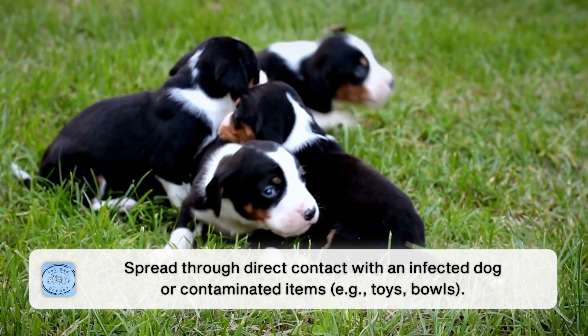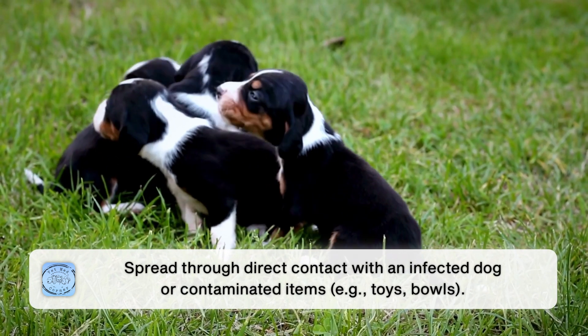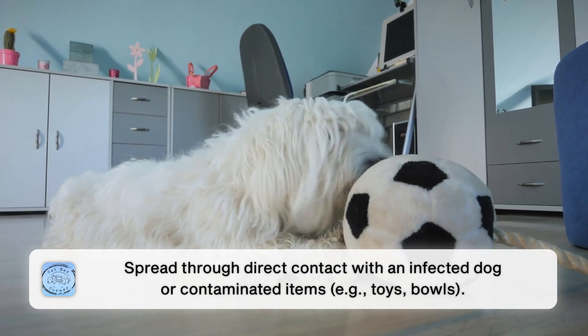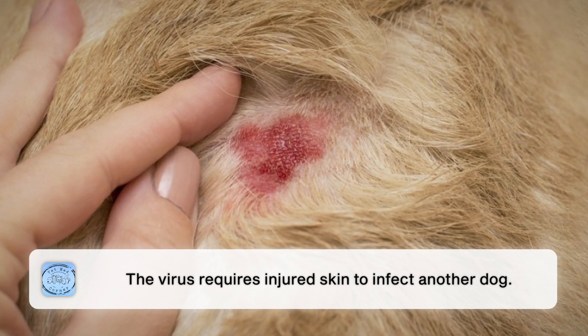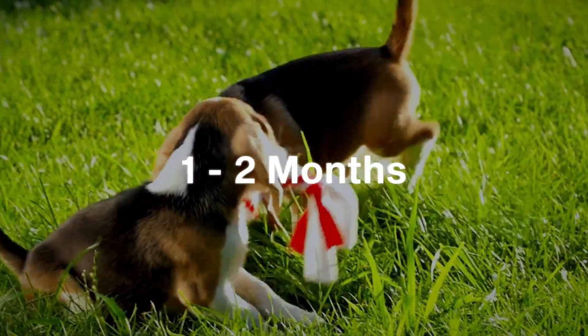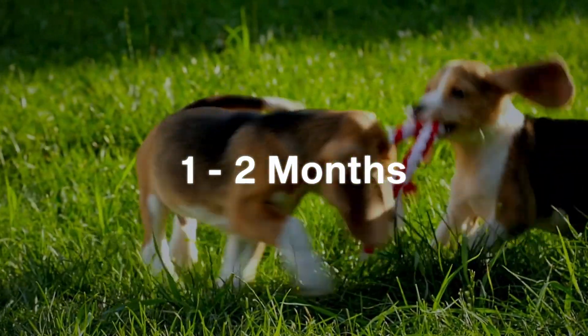Infection is transmitted through direct contact with a dog that has the oral papilloma virus outbreak, or with an infected dog's toys, bowls, or anything else they might interact with. The virus also needs injured skin on the next animal in order to infect them — healthy skin will not be infected. The incubation period is one to two months, which makes it quite challenging to figure out where your dog might have picked it up, because they're not going to show symptoms for a couple of months.